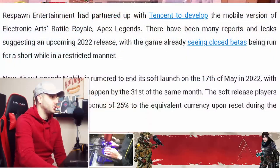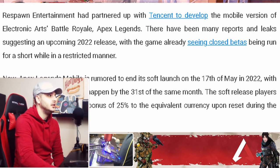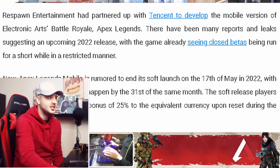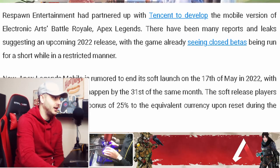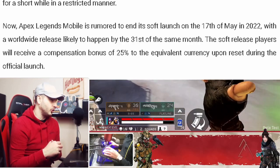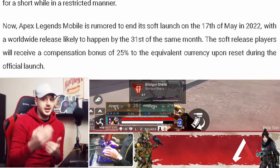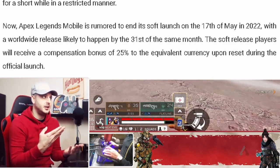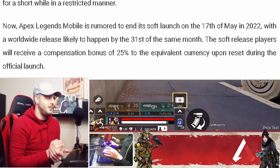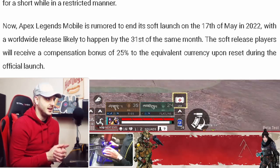We can see here that Respawn Entertainment have partnered up with Tencent — specifically Lightspeed and Quantum Studios — to develop the mobile version of the game. There are many reports and leaks suggesting a 2022 release, with the game already seeing closed betas run in a restricted manner. Now, Apex is rumoured to end its soft launch on the 17th of May, with a worldwide release likely to happen by the 31st of May in the same month.